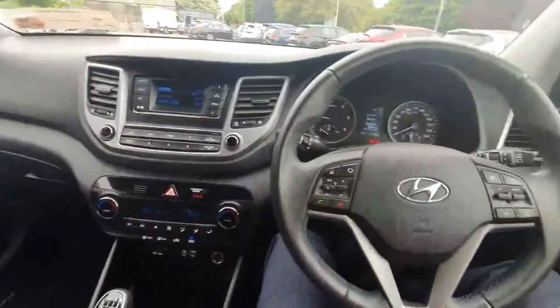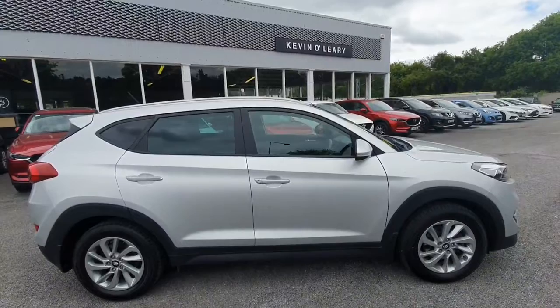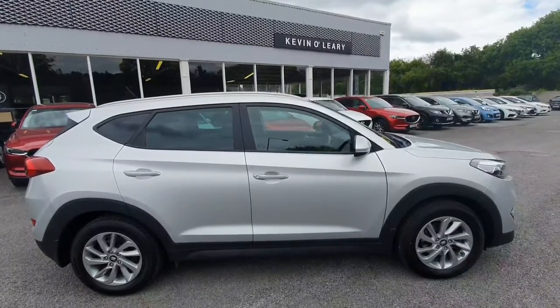There's a nice leather armrest here with lots of storage inside it. The finishing throughout the car is absolutely superb. This Hyundai Tucson is available here at Kevin O'Leary's Bandon with low rate finance and no deposit finance.